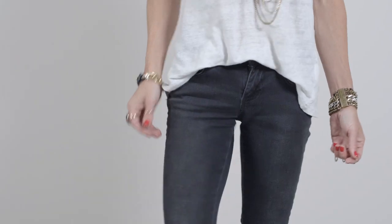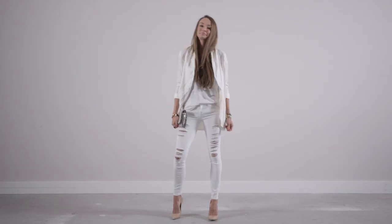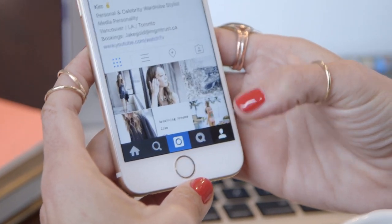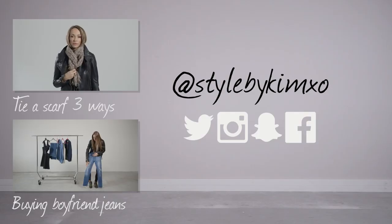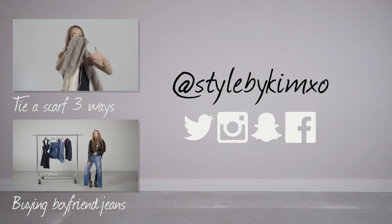I hope you enjoyed watching. If you want to see more videos, don't forget to subscribe. Let me know in the comments your favorite way to wear a plain white tee, and also make sure to hit me up on social media at StyleByKimXL on Snapchat, Instagram, Twitter, and Facebook. See you all there!